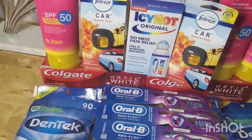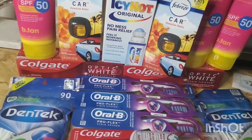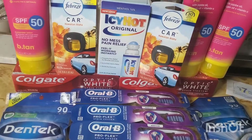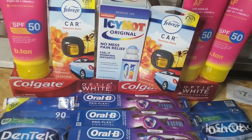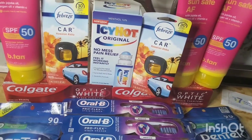Hey guys, welcome back to another video. I stopped by Walgreens to do a little transaction. I actually did this online instead of going in the store because Walgreens always has some crazy stuff going on, so I just didn't want to be bothered.